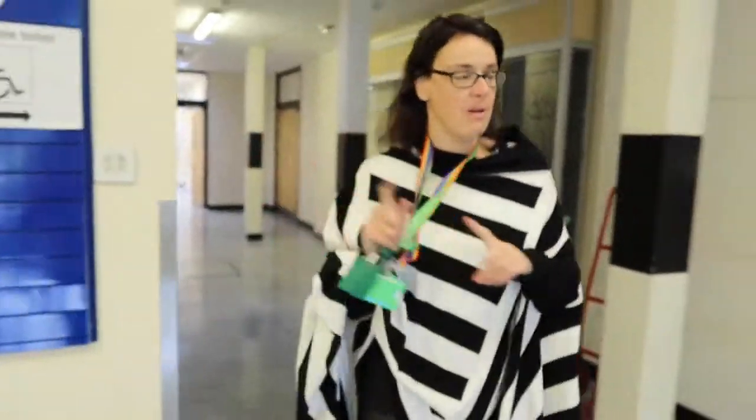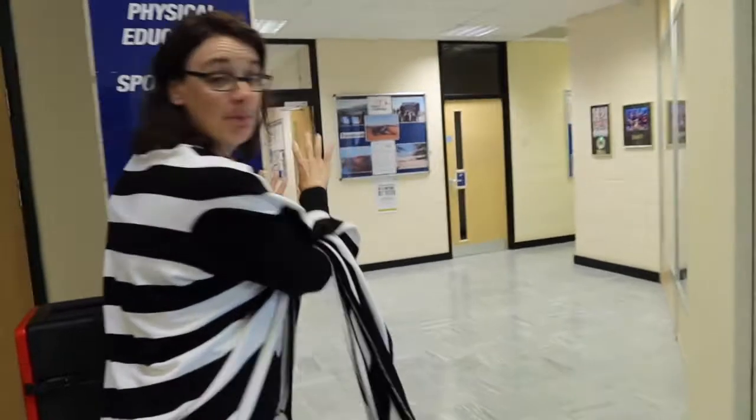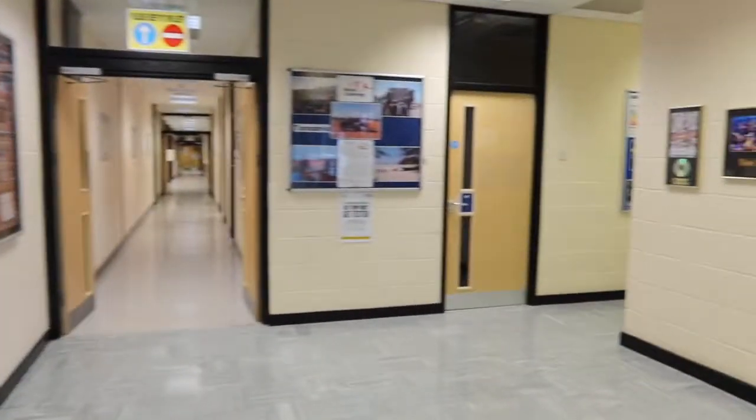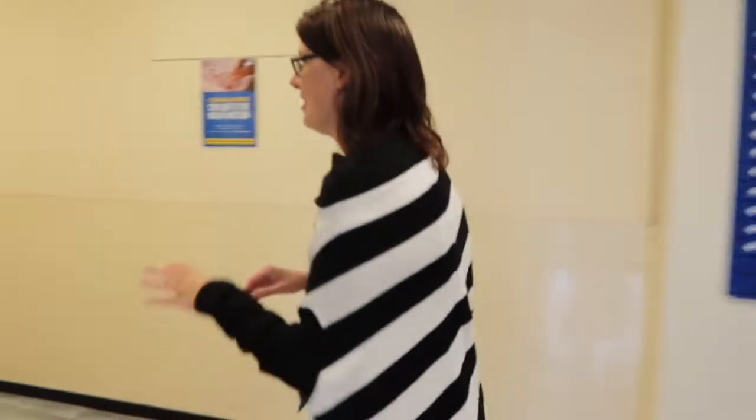One thing I should show you before we go over to the LRC is this part of the school. This part is where all the important people live — the head teacher Mr Sankey, the deputy head Mrs Jones, the assistant heads Mr Hardy and Miss King all work down there. So it's a very serious part of the school. We'll leave them to their busy, exciting work.